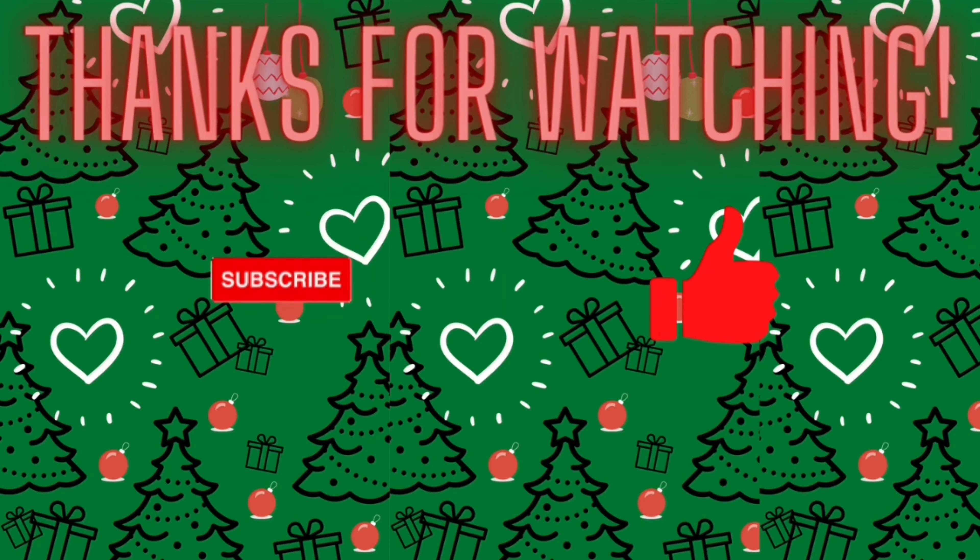That's all I have for you guys today. If you'd like any other videos from me, just comment down below. Don't forget to like, comment, and subscribe, and let me know what other videos you'd like to see. Thank you for watching!